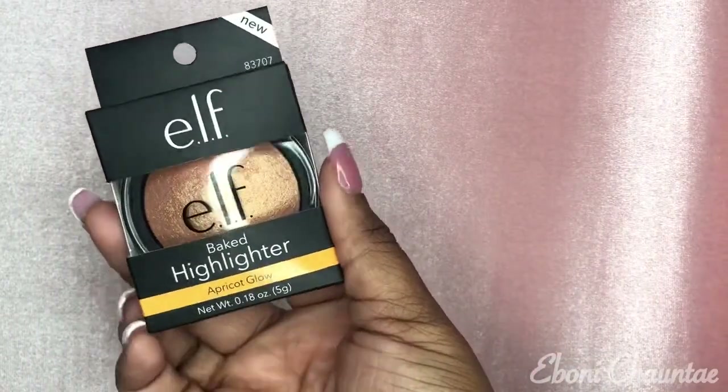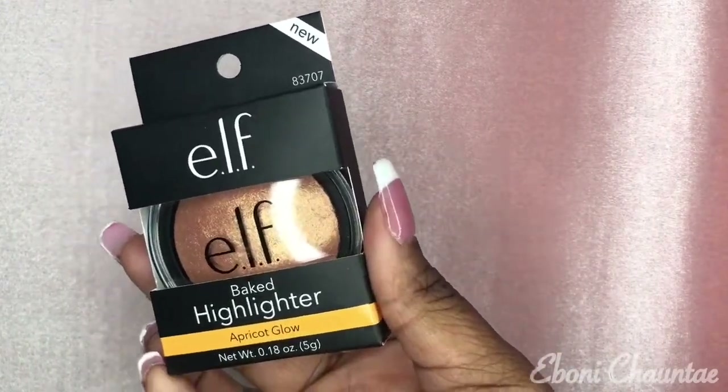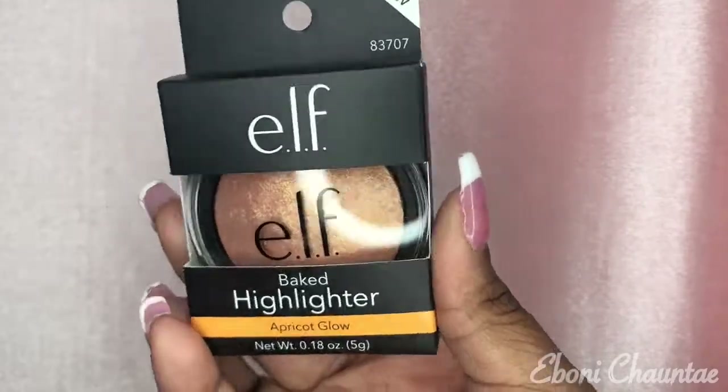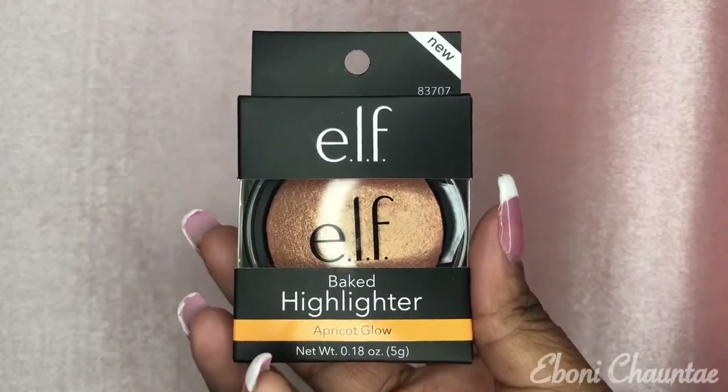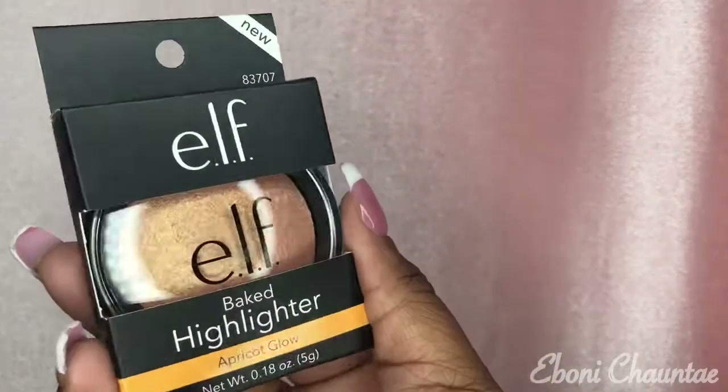The next thing I got is from ELF — it's this Baked Highlighter in Apricot Glow. Look how beautiful that is, look at that color. So beautiful, you guys.